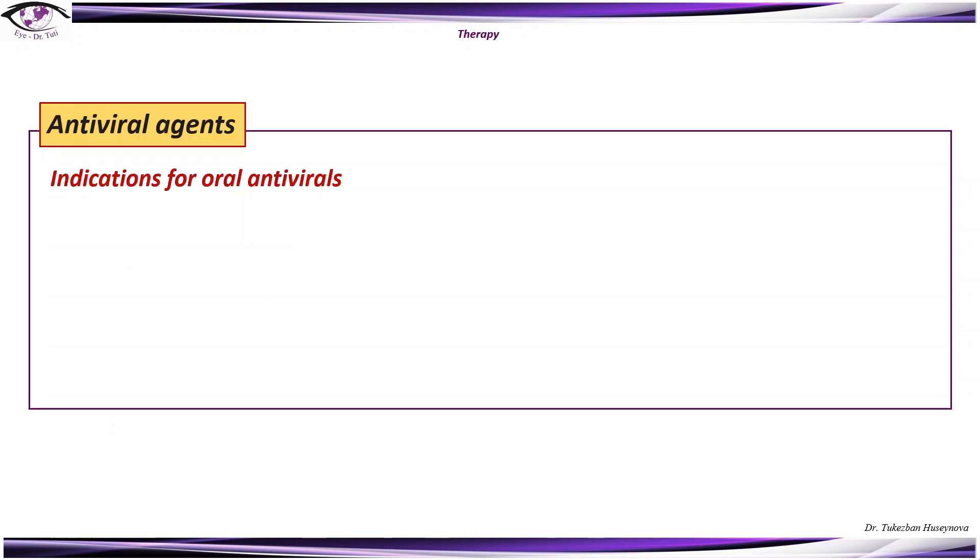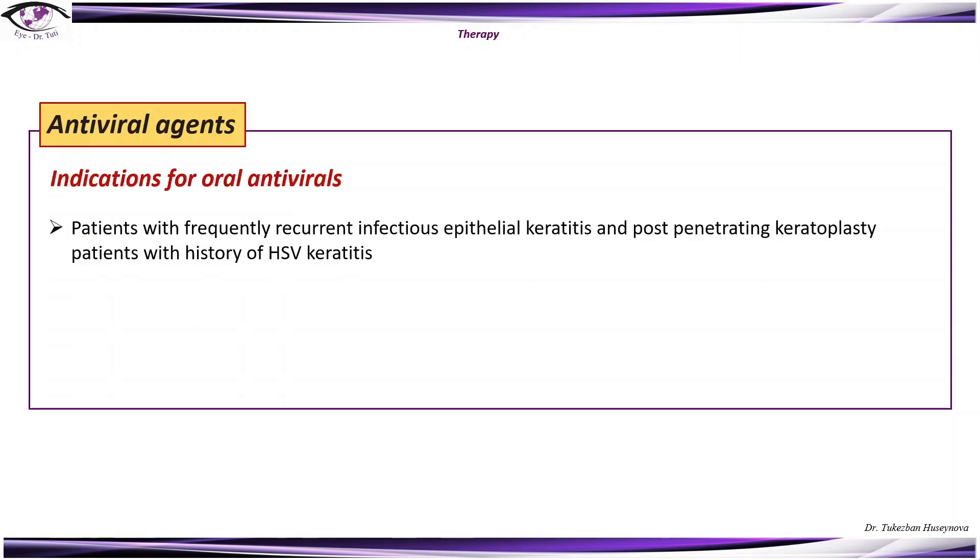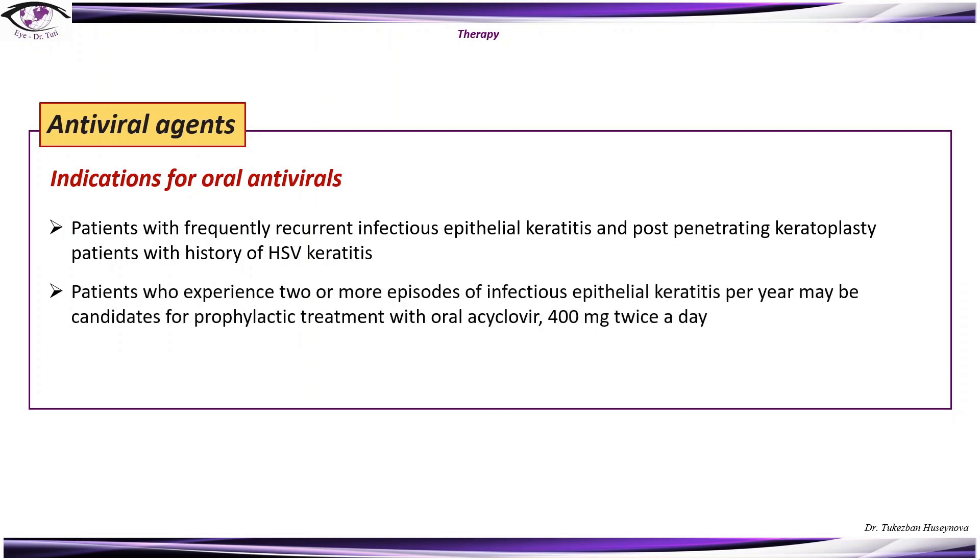There are some indications for oral antivirals: patients with frequently recurrent infectious epithelial keratitis and post-penetrating keratoplasty patients with a history of HSV keratitis. Patients who experience two or more episodes of infectious epithelial keratitis per year may be candidates for prophylactic treatment with oral acyclovir 400 mg twice a day. Valacyclovir 500 mg once daily can also be used as prophylaxis.